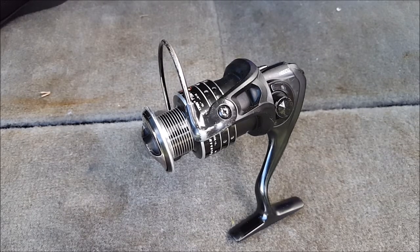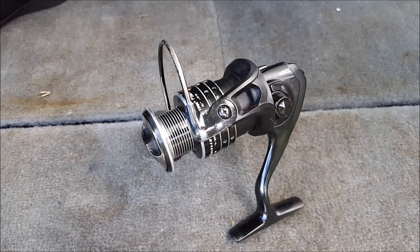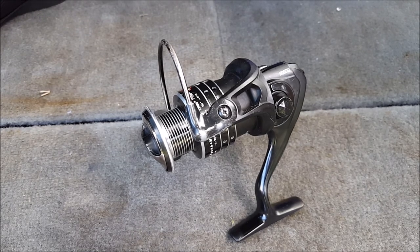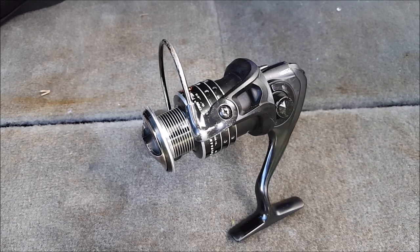Those are my recommendations and tips for choosing a reel for bass fishing. I hope you enjoyed this. If you think I missed anything or have something to add to this list, please put it in the comments below — it would be helpful for me and for other viewers too. Thanks for watching, and I'll catch you in the next one!